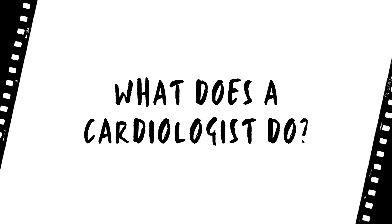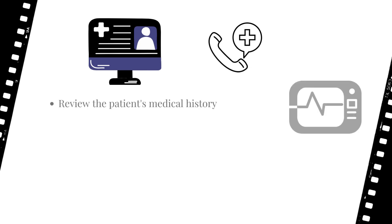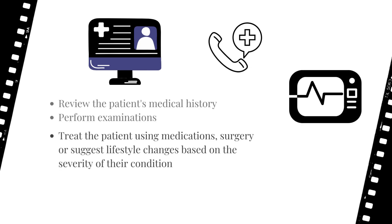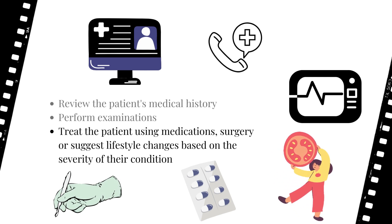Let's dig a little deeper into what a cardiologist does. A cardiologist generally reviews the patient's medical history, performs examinations, and treats the patient using medications, surgery, or suggesting lifestyle changes based on the severity of their condition.